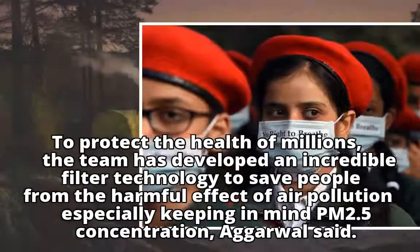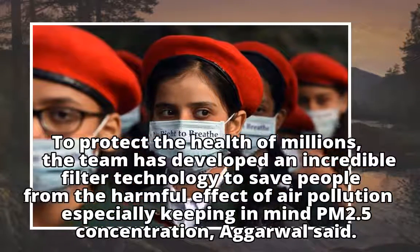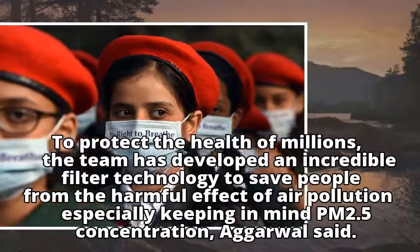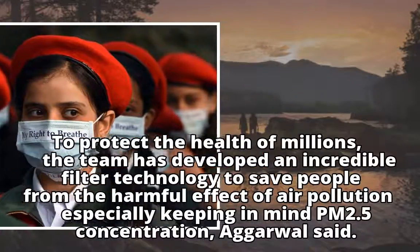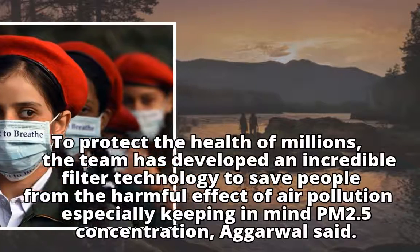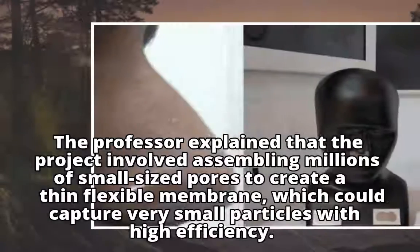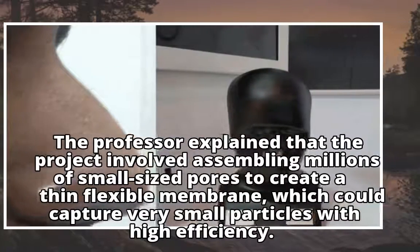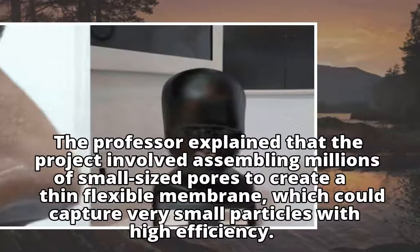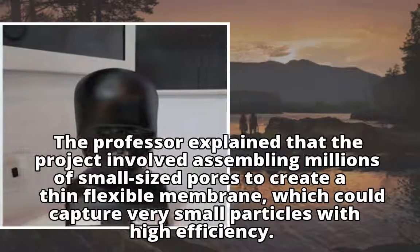To protect the health of millions, the team has developed an incredible filter technology to save people from the harmful effects of air pollution, especially keeping in mind PM2.5 concentration, Agrawal said. The professor explained that the project involved assembling millions of small-sized pores to create a thin flexible membrane, which could capture very small particles with high efficiency.